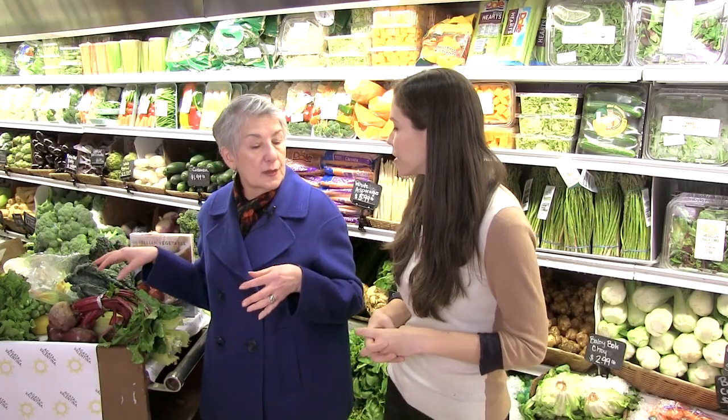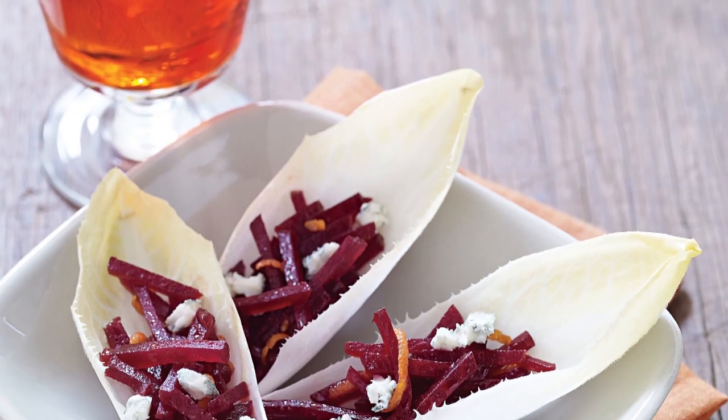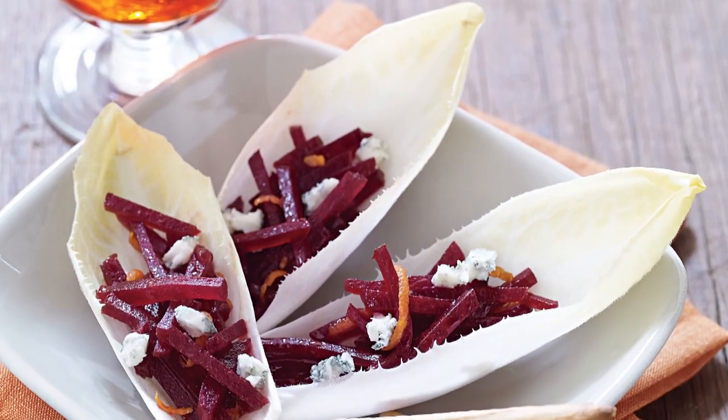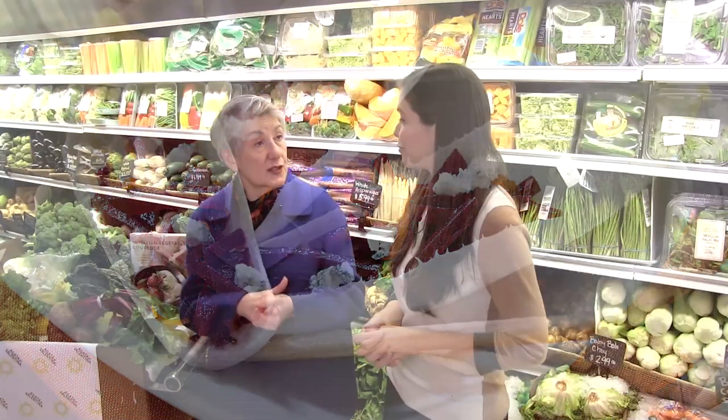I do the roasted beets with an orange dressing — orange juice and olive oil — which is very typical in Italy. And then I serve that in a spear of endive. Very, very pretty. And sprinkle it with a little bit of gorgonzola cheese.